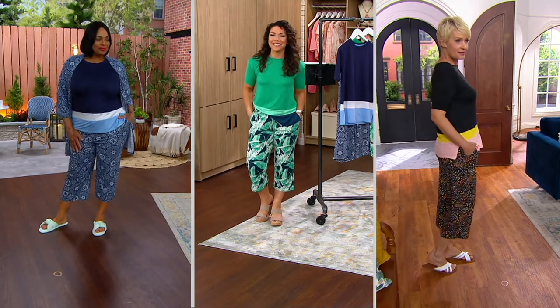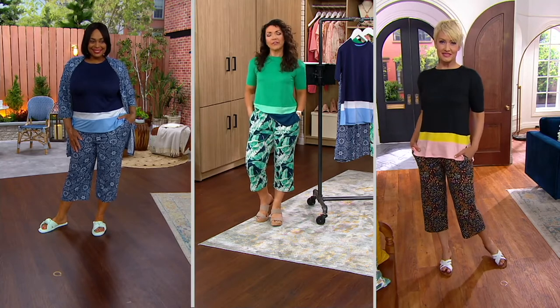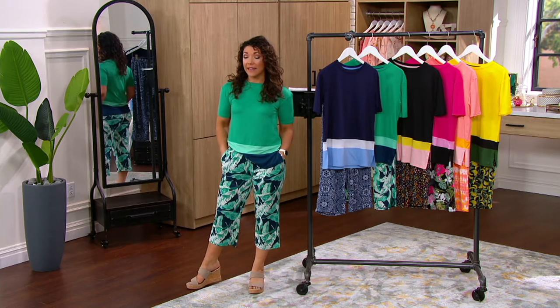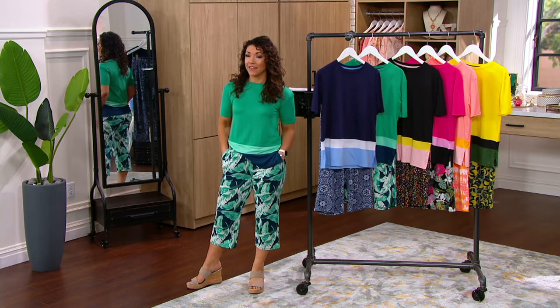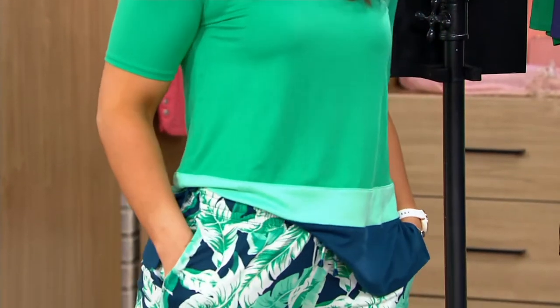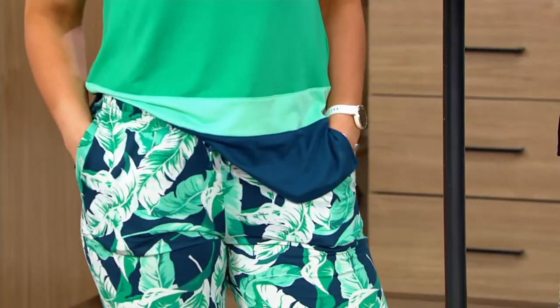If you own Cuddle Duds or are shopping today, we'd love to hear from you — give us a call, whether it's for you or you're gifting this adorable set. We'd love to hear where you're wearing it, whether it's lounging out on the deck or the back patio, drinking a cup of coffee or a cocktail, or maybe because you're finally looking forward to traveling a little bit more with your family.